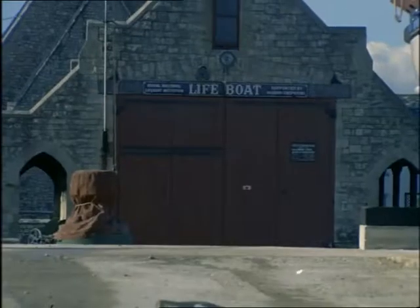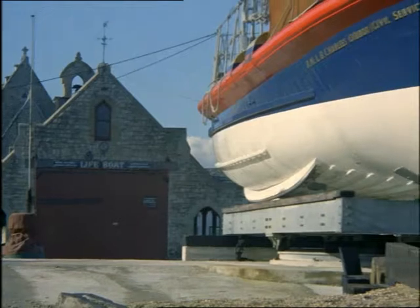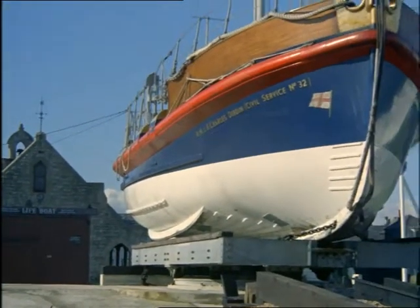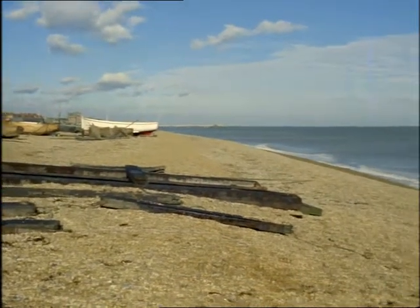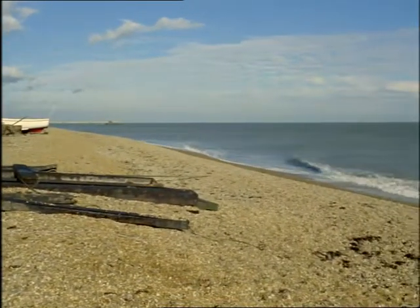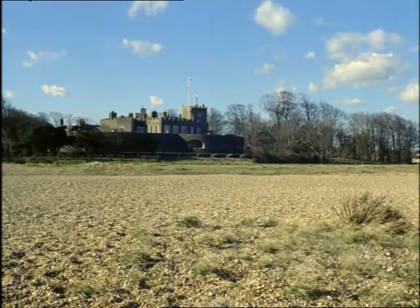Of course, beaches sometimes grow instead of shrinking. The boathouse for the Walmer lifeboat is now so far from the sea they've had to build a new, steeper ramp to launch the boat. Walmer Castle used to have a sea-filled moat around it, but now it's on very dry land.